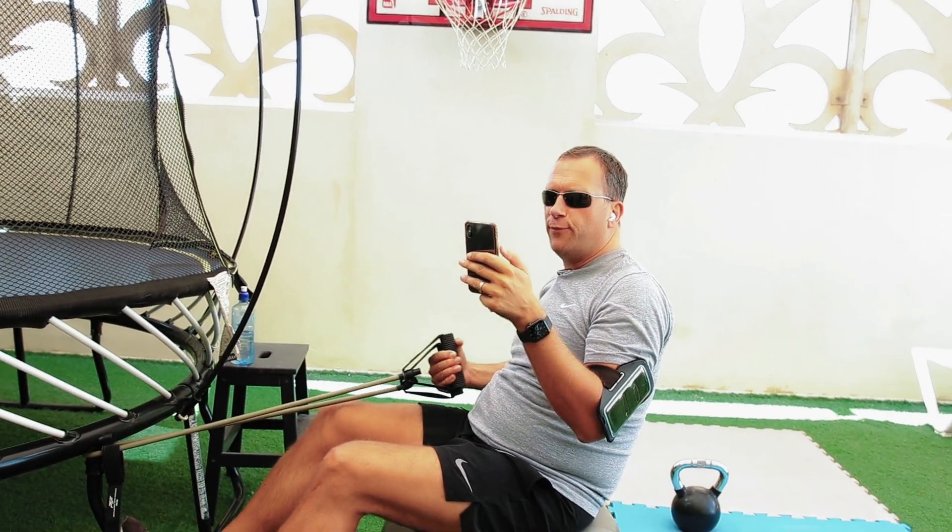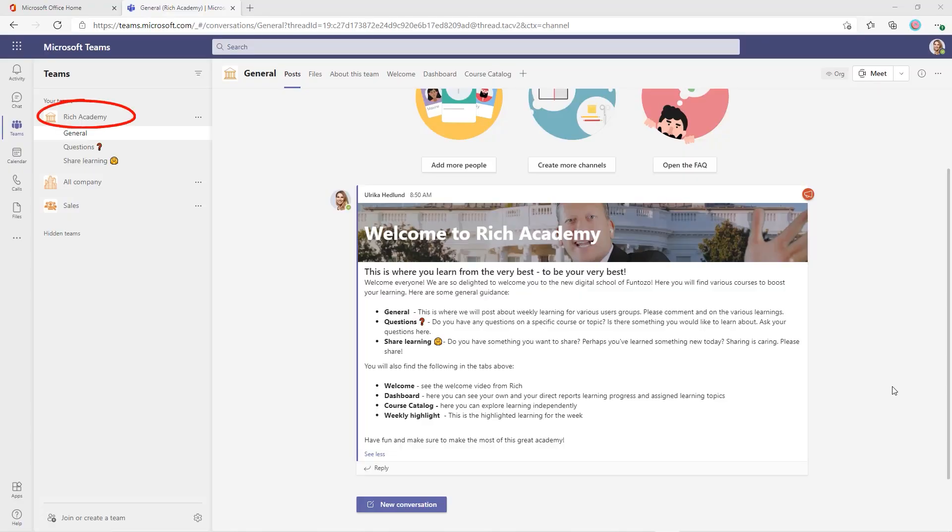Hey girls, so what have you got for me? I think you're going to be pleased — prepare to be amazed. Let me introduce you to Rich Academy. This is your digital school where everyone can go to learn from the very best to be their very best. Instead of creating channels for each topic, we just have three channels: the general channel for learning, a place to ask questions, and a place where everyone can freely share their learning.